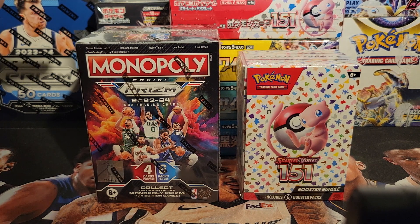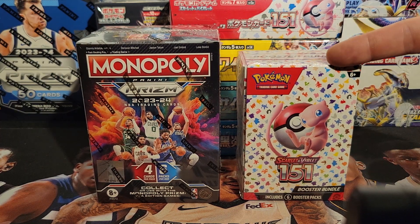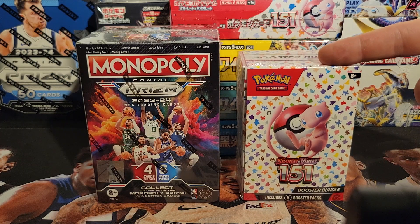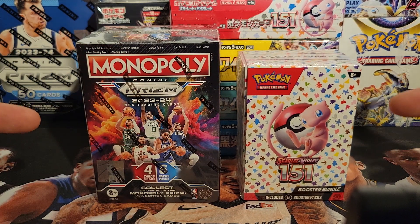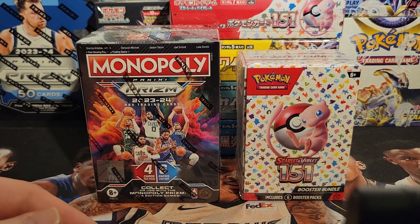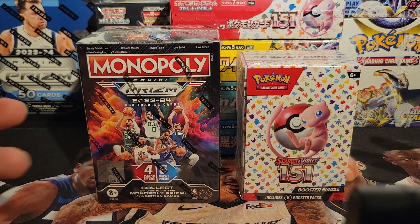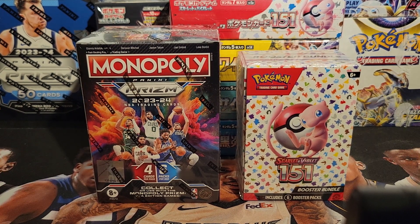At 250 subscribers we're going to give away this box of Monopoly Prism to all my sports fans, or your choice of a Scarlet Violet 151 booster bundle — either one. When we get to 250 subscribers, pick this or that, we'll give one of them away. Now this time there will be a little caveat: you've got to be able to give me an address in the United States. Last time there was a little difficulty with the winner — we worked it out — but to ensure that everyone gets what they can get sent to them, it's going to be for people in the United States.